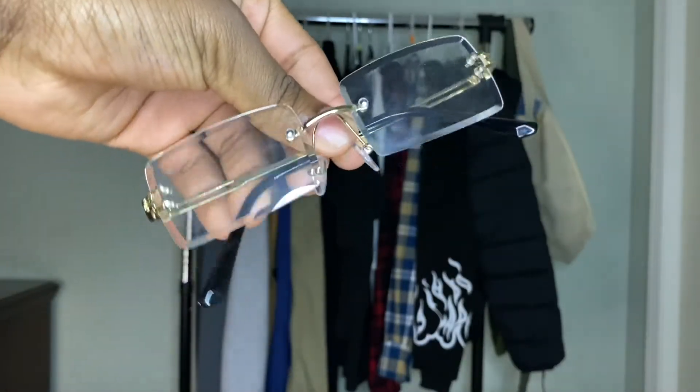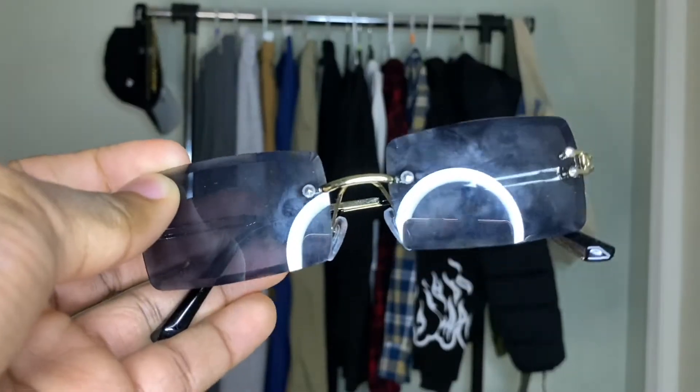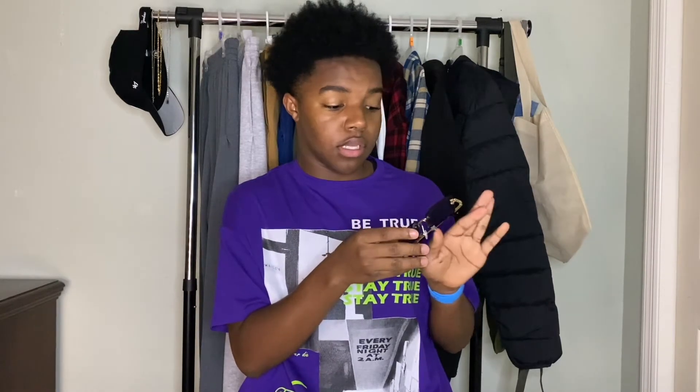I don't wear glasses much, but when I do they complete the entire look. The first pair I have are these clear gold metal-colored glasses from Shein — they're simple, go with a lot of my looks, and I really love them. I also have the exact same style in black. Both will be linked below. These are very good quality glasses that go with literally everything I have — top tier.